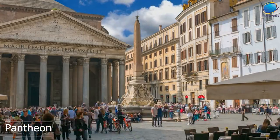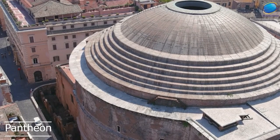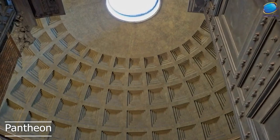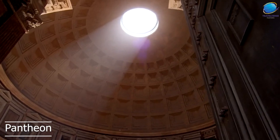The interior of the Pantheon is equally impressive, with a circular space that is over 43 meters in diameter. The dome has an opening in the center called the Oculus, which provides natural light and serves as a symbolic connection to the heavens. The Oculus is also a marvel of engineering, as it was designed to allow rainwater to drain out of the building.